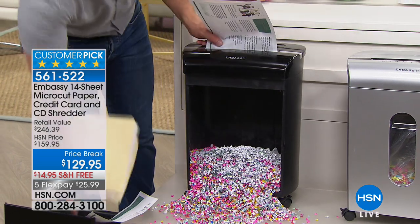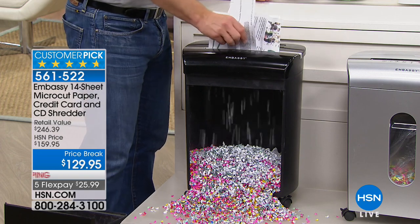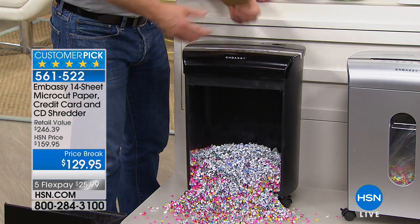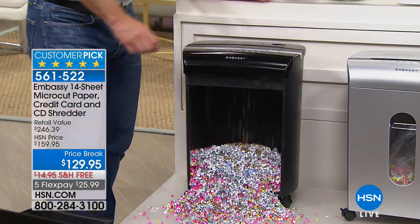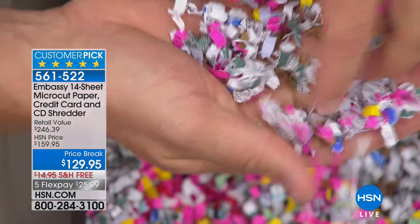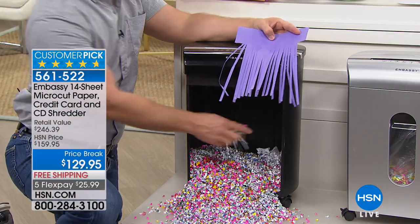I can't just throw it away because my bank account number hasn't changed, my social security number hasn't changed. I'm going to load this up — put in files, junk mail, that credit card offer, maybe that expired credit card. Dense cardboard with a mailing address label — does it jam? Does it overheat? No. And when I put this out at the curb, it is fair game. There are dumpster divers out there. There's even just a windy night when your garbage can gets knocked over — and if it's little bits like this, why not get the best, and that's micro-cut?